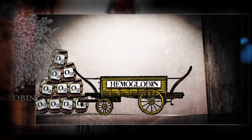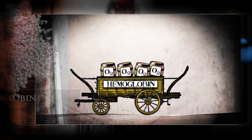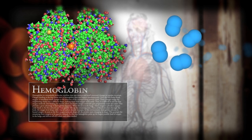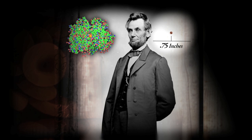Hemoglobin's complicated structure allows it to bind to oxygen in one place, deliver it exactly to where it needs to be, and then let it go. Each hemoglobin molecule is made up of more than 9,000 atoms, but transports only four oxygen molecules. If this is a molecule of oxygen, a hemoglobin molecule would be this big.